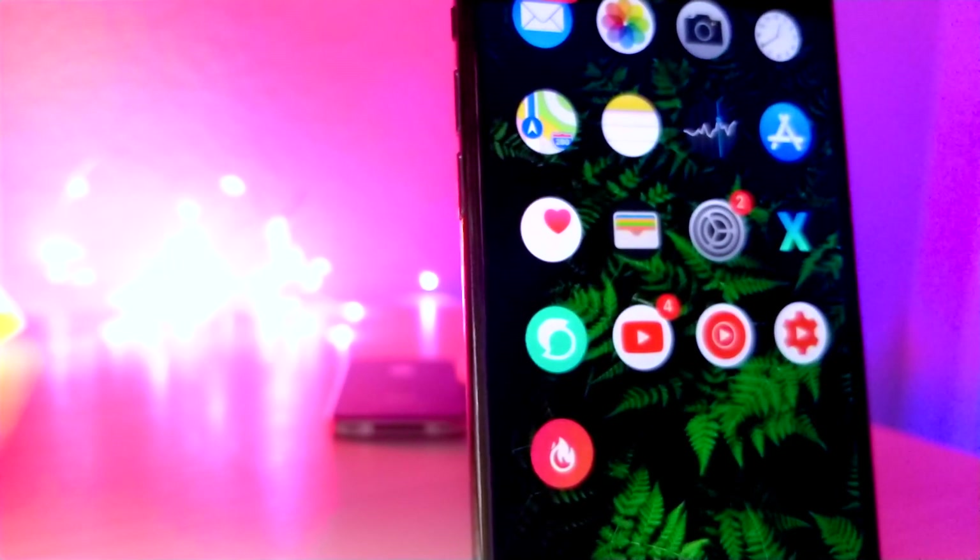What's up everyone, this is LawatalkusTech and today I'm going to be showing you my top 14 features that I need to see in iOS 13 in order to restore my faith in Apple.